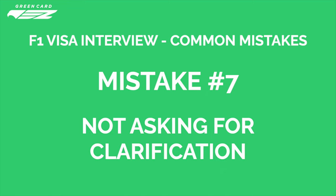Mistake number seven: not asking the visa officer to clarify. If something is unclear, politely ask the visa officer to repeat the question. You may not be used to the American accent and phrases, and even though officers are trained to speak neutrally, there could be a word or phrase that throws you off. You should smile and politely ask, 'I'm sorry, I did not hear you — could you please repeat your question?' or 'How do you mean?' You need to understand the question clearly before answering; otherwise you risk misrepresenting yourself, which can easily result in a refusal.